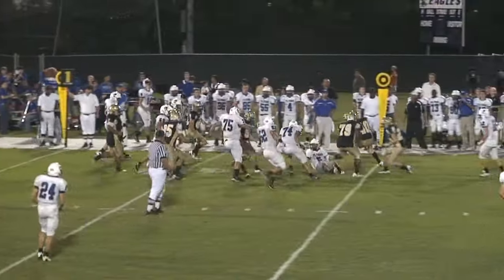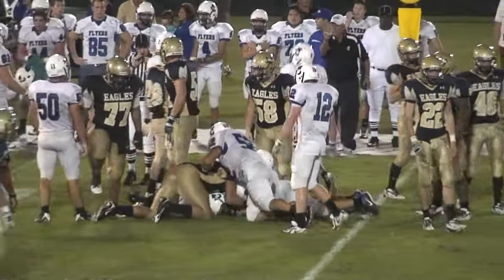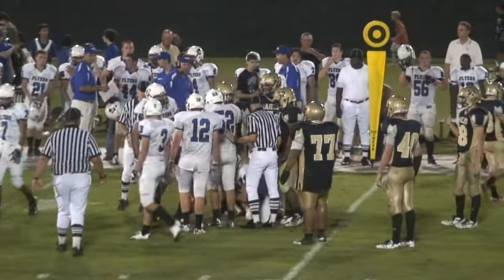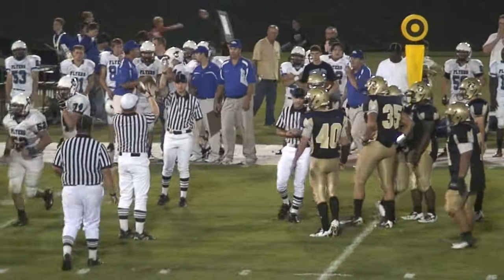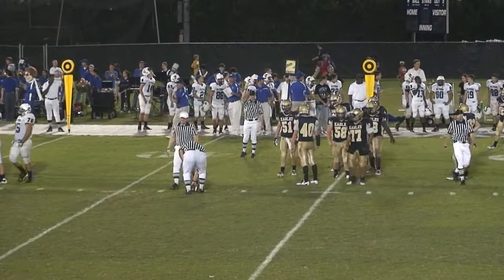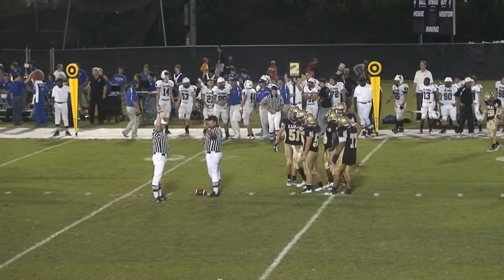Kevin Daniels on the quarterback keep, fumbles the ball. The Flyers maintain possession — seven-yard pickup by Kevin Daniels, bringing up second down.